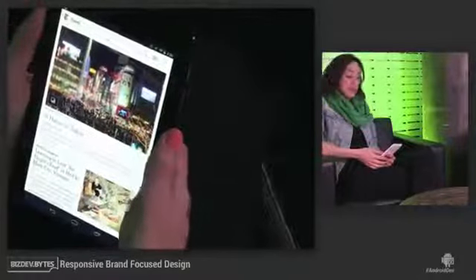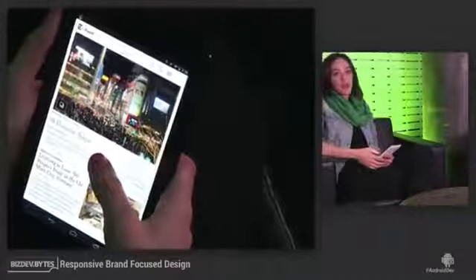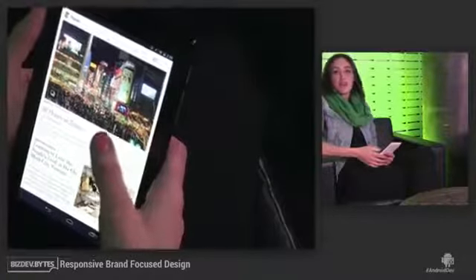I think how we made this app feel like the New York Times had a lot to do with typography. We were able to integrate our custom typefaces and our colors, and the way that we mix typefaces together is very New York. It makes it feel like the New York Times.